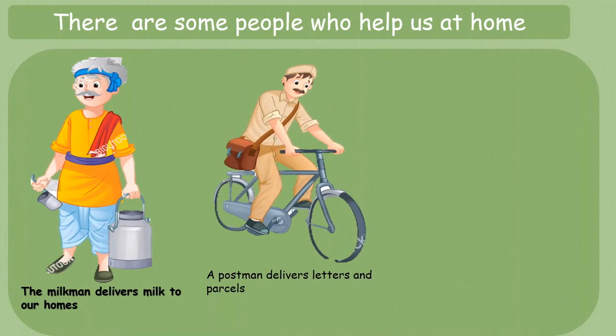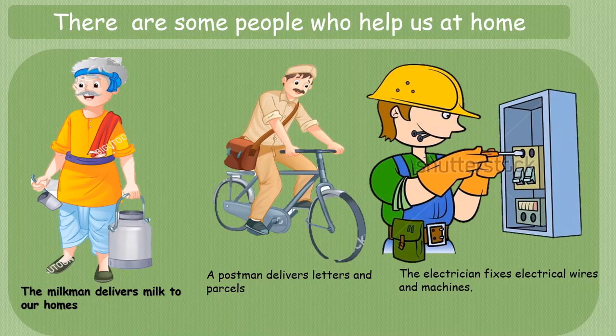A postman delivers letters and parcels at our doorsteps. He sorts out and brings them to our doors. The electrician fixes electrical wires and machines.